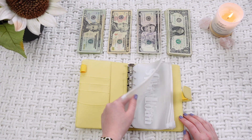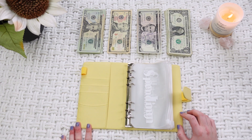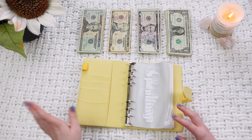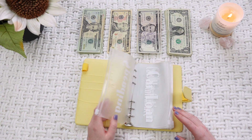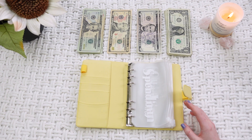I also got these cute little money envelopes from Amazon as well, which I will also link down below of course. My family has a Cricut, so I put all the different categories onto the envelopes, which you'll see when we go through them.